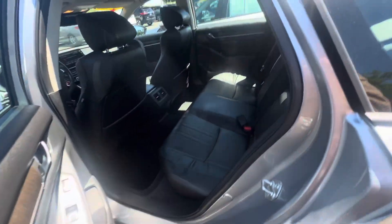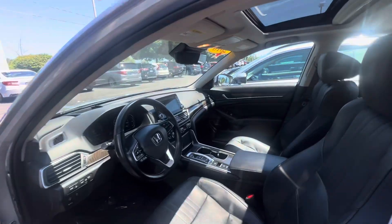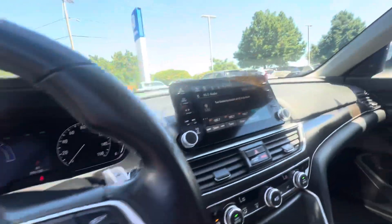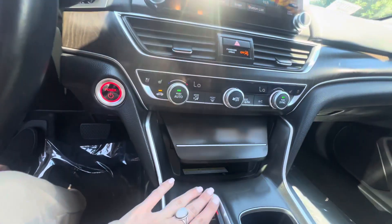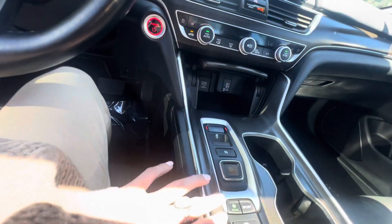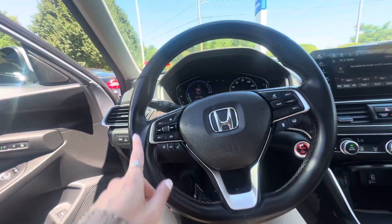Just some scratches, but it is priced according to said damage — it's priced to move for sure. Everything else looks really good though. The interior looks really good: black leather interior, 10-way power adjustable seats, a large touchscreen, and a nice little storage compartment. There's a gearbox for shifting and a sport mode.